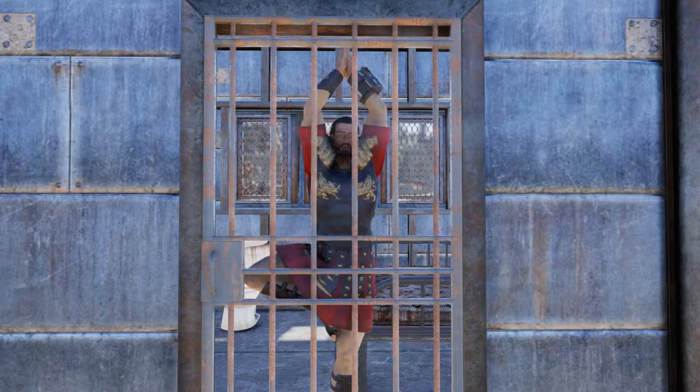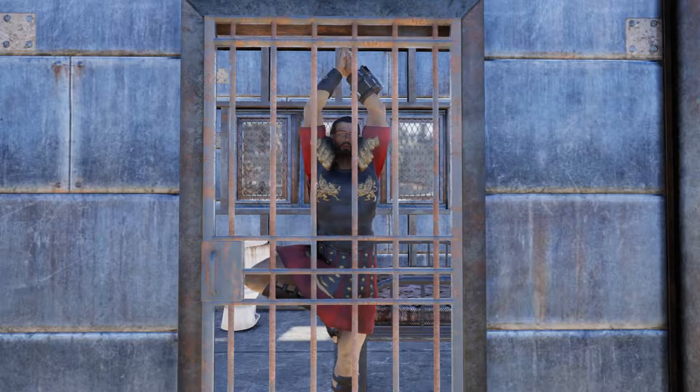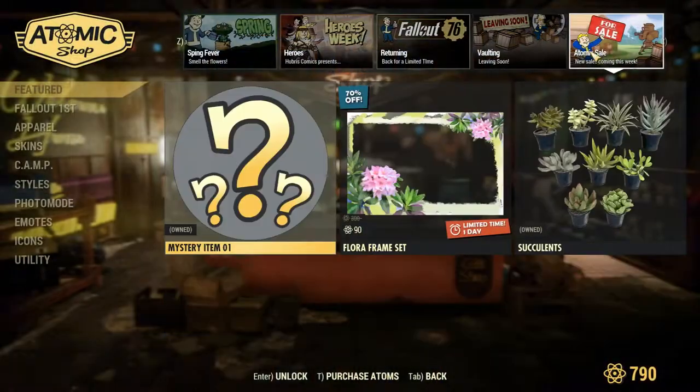First off, these items are only up for a limited amount of time. Mystery item number 1 was released on the 10th of March and you have until the 13th before it disappears.